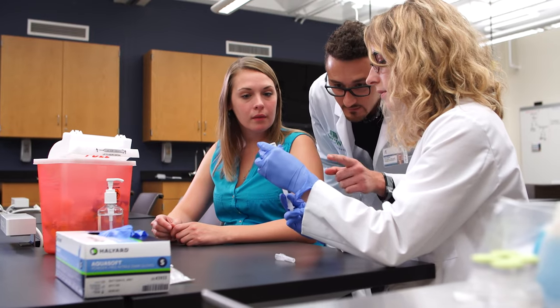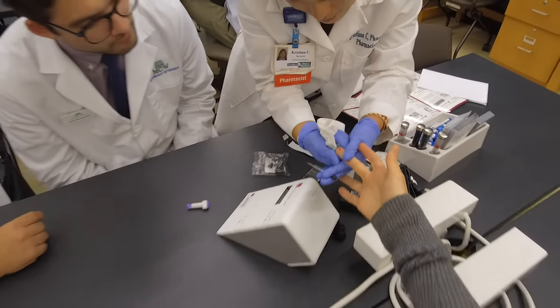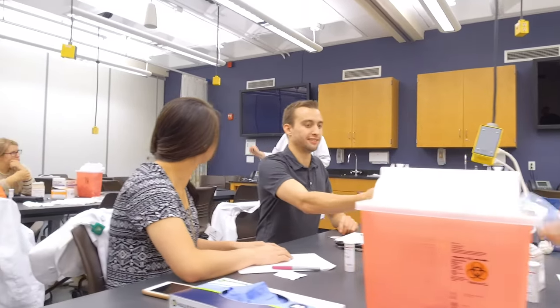Our Learning and Skills Lab can accommodate 72 students at lab tables and is utilized primarily for non-sterile compounding and our patient care laboratory courses. There are four movable walls to split up the large classroom for smaller group work.